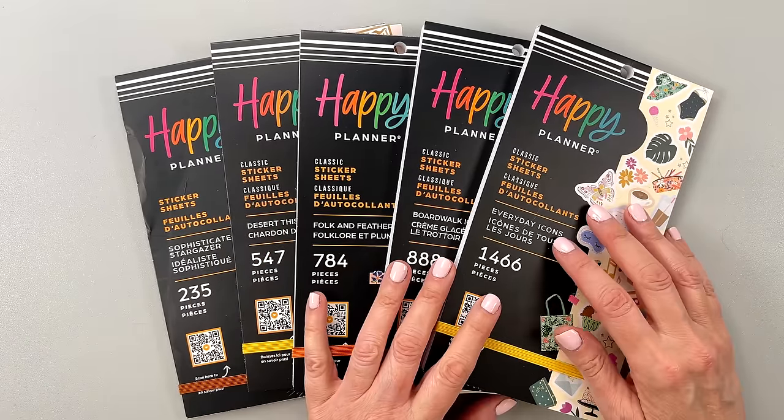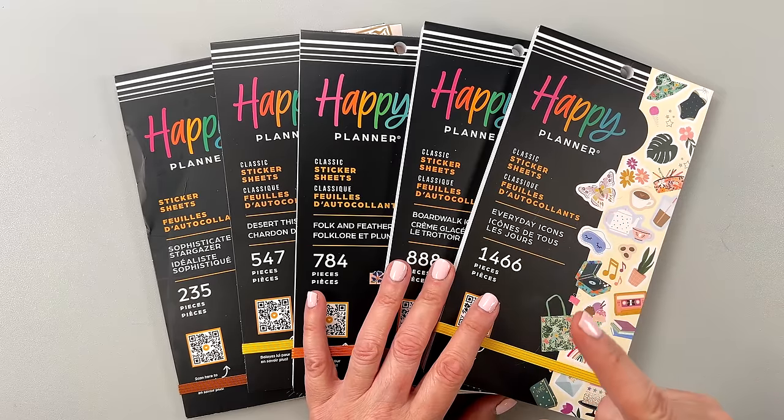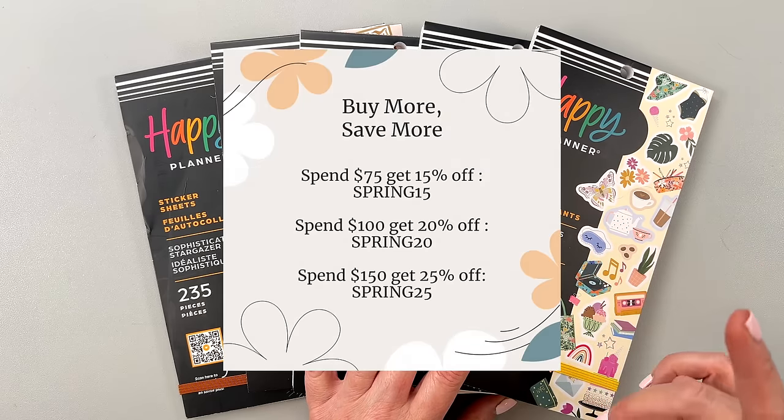I will put my affiliate link in the description box if you wouldn't mind using that — I would really, really appreciate it. There are also buy-more, save-more codes for you. You can get a discount if you purchase a certain amount of stuff, so I'll put that on the screen now. Don't forget to use those codes.